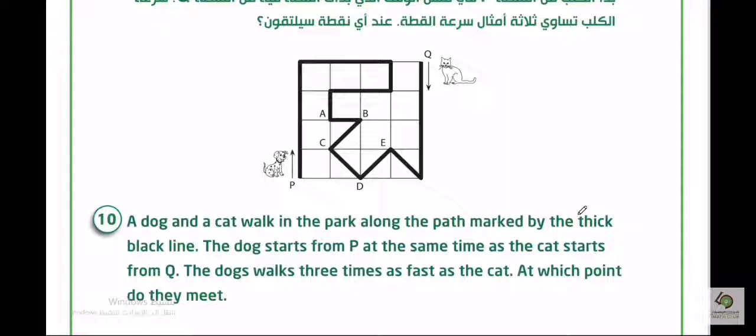At which point do they meet? The dog is faster than the cat by three times. Here is the thick black line showing the movement of each animal. The cat starts here. The dog is three times faster, so it jumps one, two, three — and moves to point A.